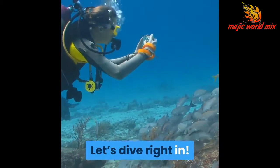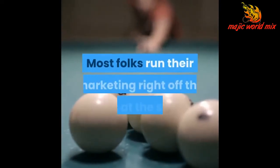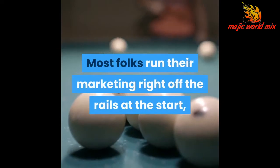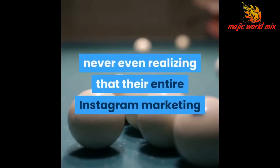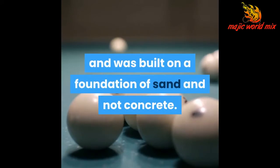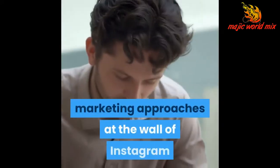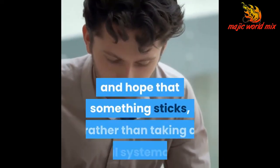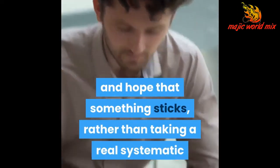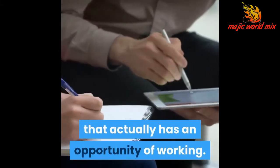Let's dive right in. Start at the start — get your Instagram strategy down first. Most folks run their marketing right off the rails at the start, never even realizing that their entire Instagram marketing was built on a foundation of sand and not concrete. Most people just kind of throw different marketing approaches at the wall of Instagram and hope that something sticks, rather than taking a real systematic and focused approach to creating marketing that actually has an opportunity of working.